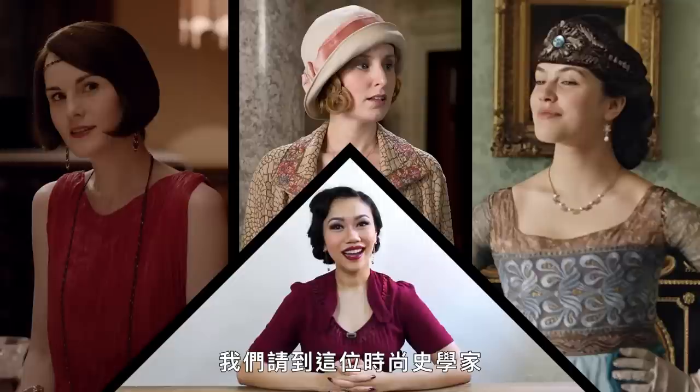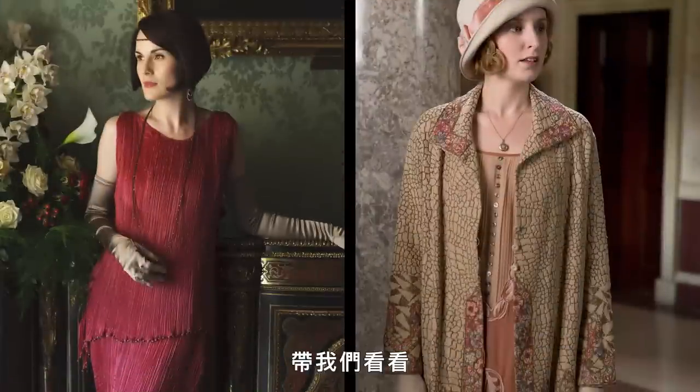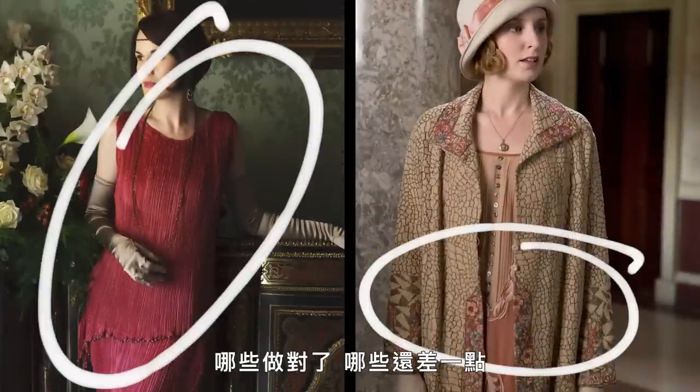We got this fashion historian. I'm Raisa Britannia and I'm a fashion historian, to walk us through what Downton Abbey got right and what they got mostly right about these looks.